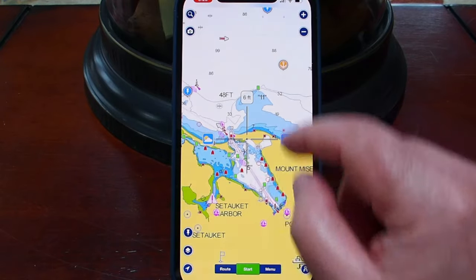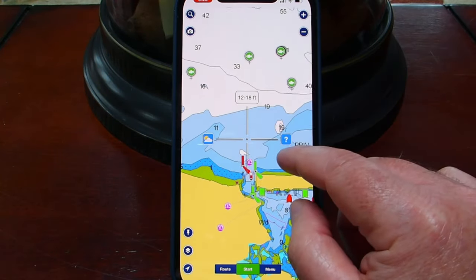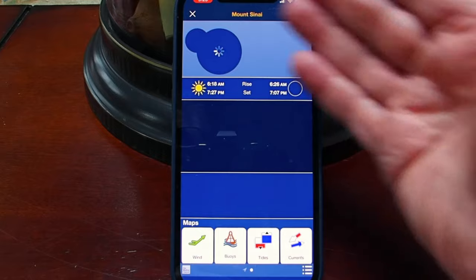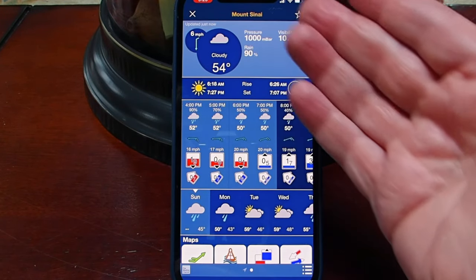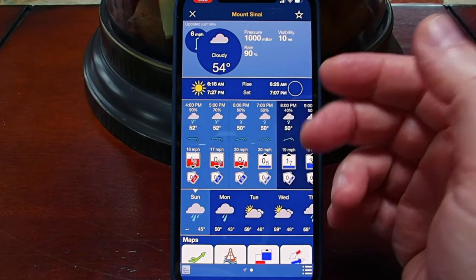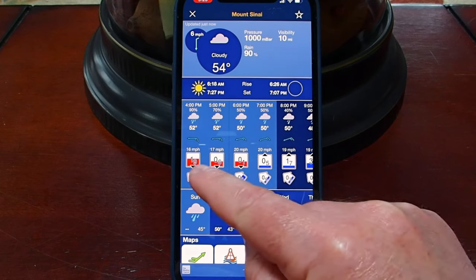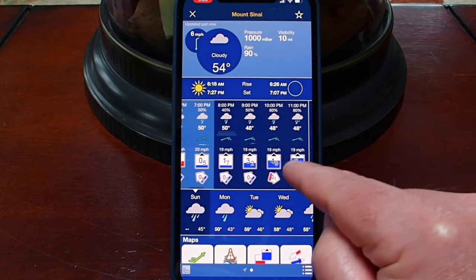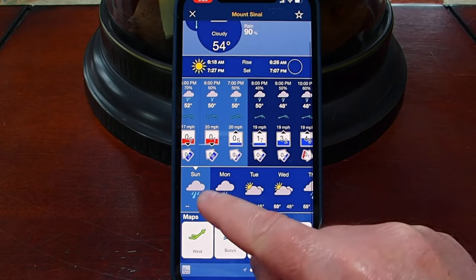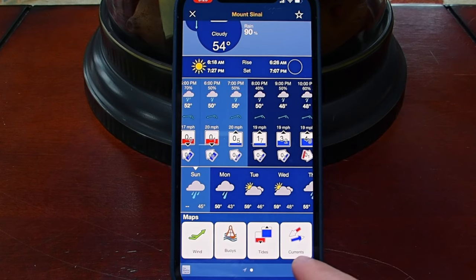Over by Port Jefferson Harbor, if we go back to Mount Sinai Harbor and click the weather icon on the left — this is tremendous. It shows us all the information about this location: wind at six miles per hour, cloudy, barometric pressure, what's going on hour by hour, percent of rain, wind, whether the tide is on its way down or coming back up, the current, and weather throughout the different days. Down here you have wind, buoys, tides, and current.